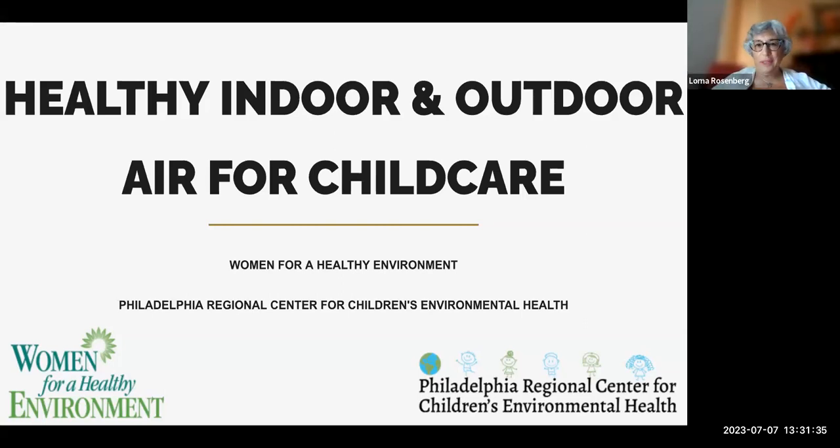Good afternoon, everyone. We are live. Welcome to everyone this afternoon for our webinar on healthy indoor and outdoor air for child care. We invite you to participate in this presentation. We're coming to you from Women for a Healthy Environment and the Philadelphia Regional Center for Children's Environmental Health — a combination of the two organizations working together to present this information to you.